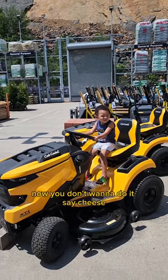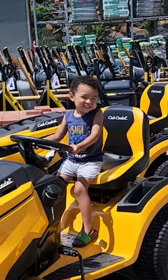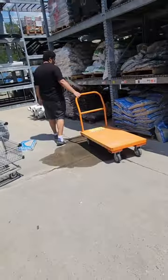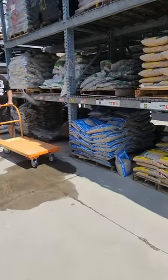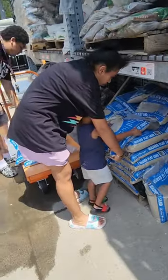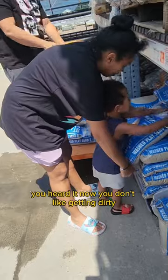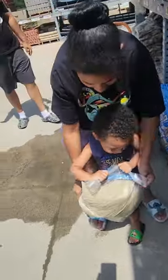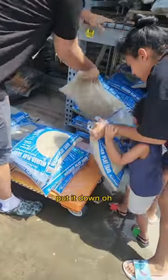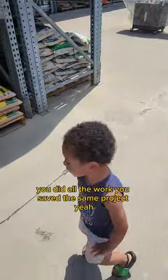Oh now you don't want to do it. Okay, I'll get it — sometime he got it. He don't need a lot of that. Oh, you got it! You don't like getting dirty, ready? You're helping — look, put it down right there. Put it down. Oh, there you go, all right, you get all the work, you saved the same project.